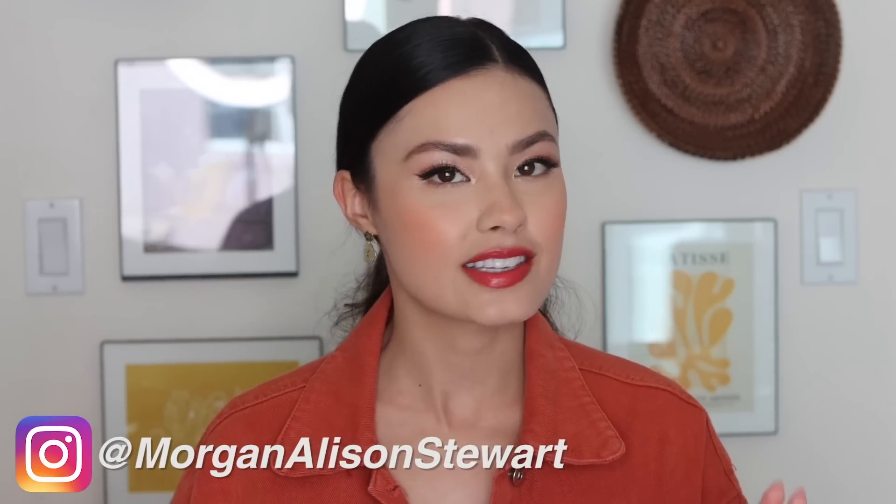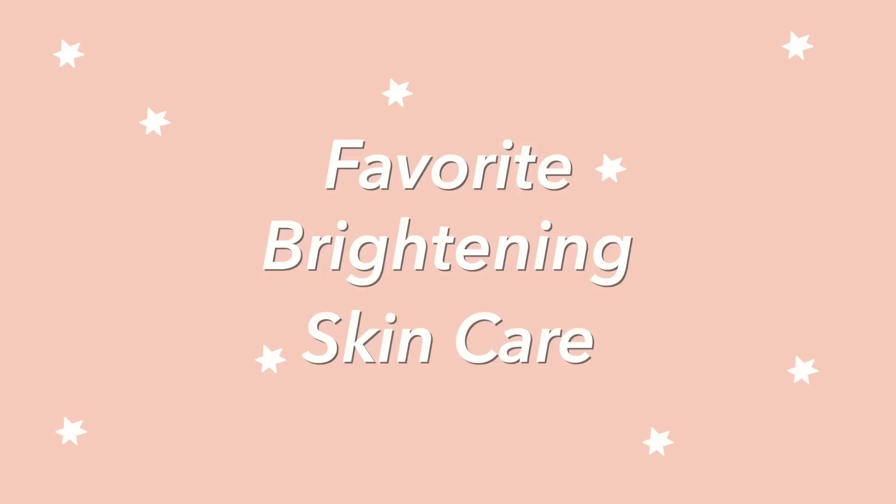For today's video, I thought I'd go ahead and sit down and talk about some of my favorite brightening skincare products. I feel like skin brightening is something we're always looking to do because it is the picture of glowy, healthy looking skin. So without much further ado, I'm going to be introducing you guys to those products that I found do that for my skin.